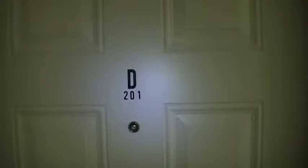This is the virtual tour of 886 Westcott Square, apartment 201.